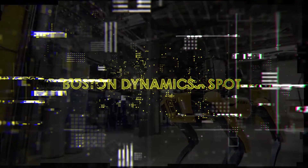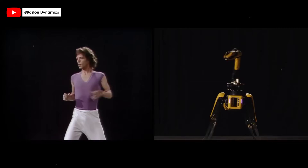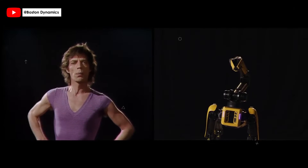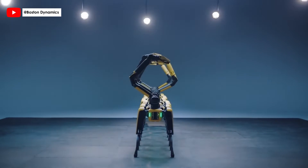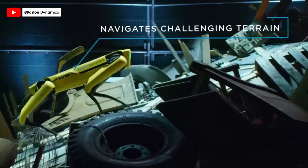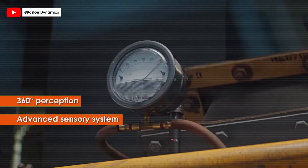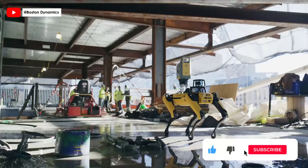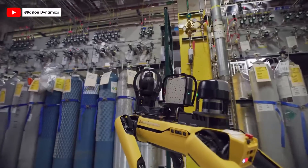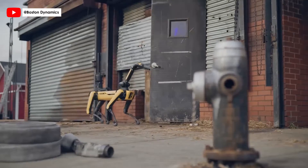Boston Dynamics' Spot is an agile robot designed to transform industrial operations. Spot's robust design and athletic intelligence enable it to navigate complex environments, making it an invaluable asset for diverse industrial applications. Equipped with 360-degree perception, Spot's advanced sensory system allows for detailed environmental mapping and data capture, ensuring safe and efficient operations. Spot is intuitively designed for ease of use, allowing for quick deployment in manual operations and autonomous missions, adaptable to various industry needs. With a payload capacity of 14 kilograms, Spot can be customized with various attachments, making it a dynamic platform for inspection, research, and hazardous response.